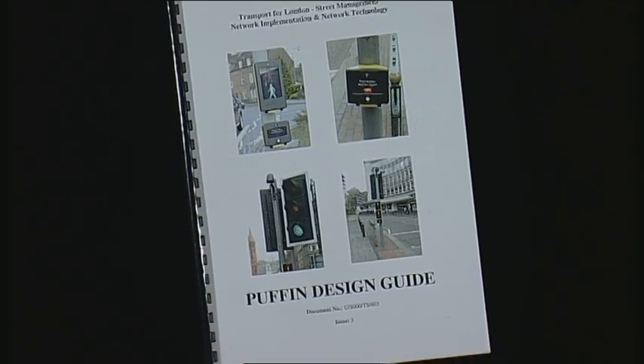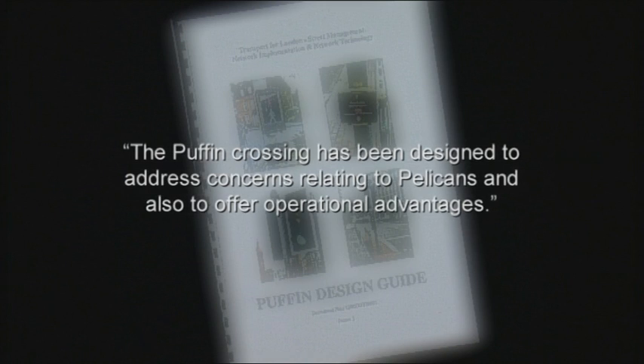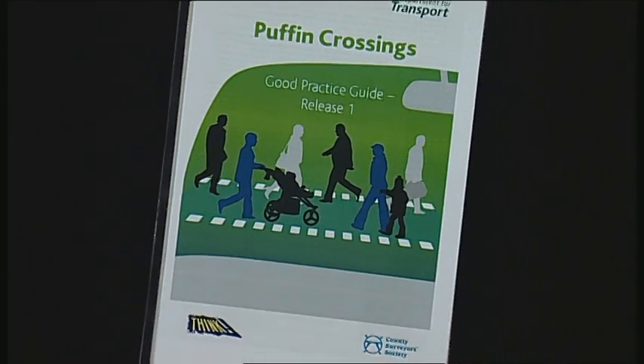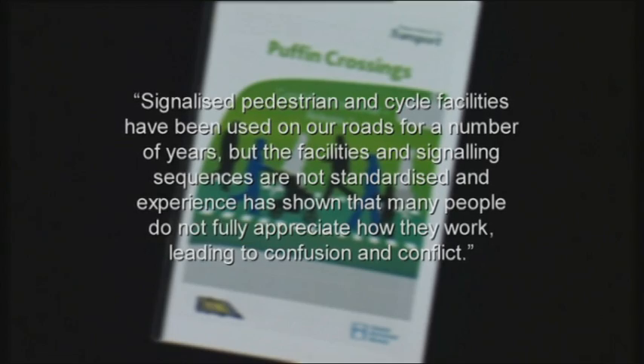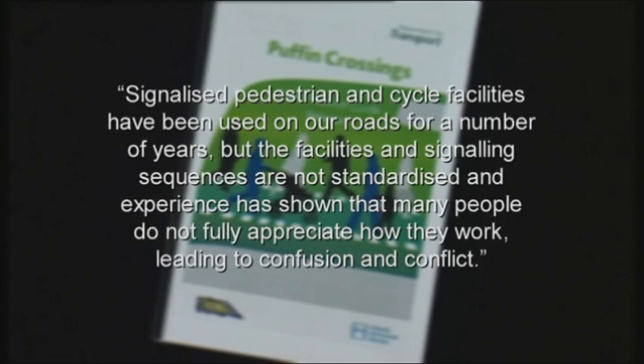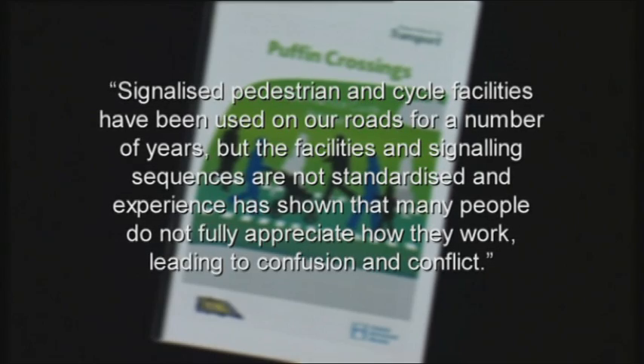Having seen for myself in observing pelican sites, confusion by both pedestrians and drivers is ongoing. It's clear from the scientific evidence available that if pelicans were replaced with the safer formats of puffins or ped-ex with countdown indicators, many lives will be saved. With the ongoing confusion caused by the flashing green and amber sequences at pelican crossings, Transport for London's 2004 Puffin Design Guide emphasised that the Puffin Crossing has been designed to address concerns relating to pelicans and also offer operational advantages. A further report was published in 2006, this time by the DFT, called the Puffin Good Practice Guide, which states signalised pedestrian and cycle facilities have been used on our roads for a number of years, but the facilities and signalling sequences are not standardised, and experience has shown that many people do not fully appreciate how they work, leading to confusion and conflict.